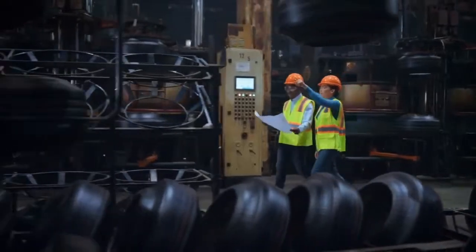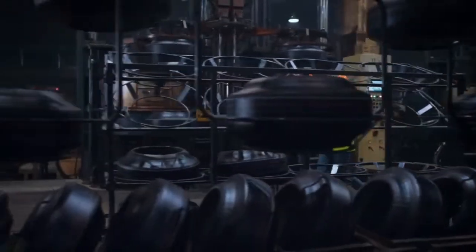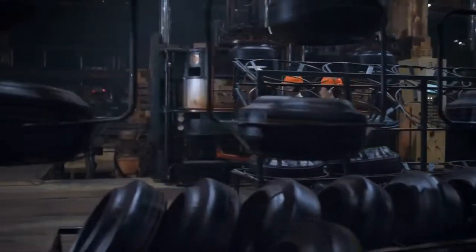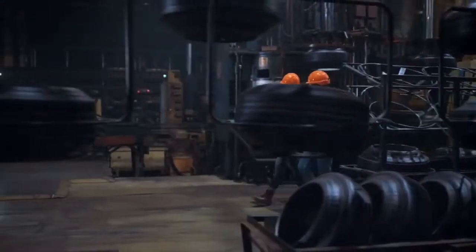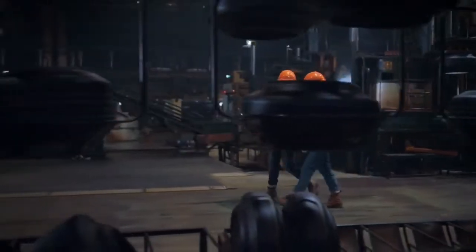Before a tire reaches the road, it undergoes rigorous testing to ensure safety and performance. Engineers push the limits of design and materials, striving to create tires that deliver superior handling, traction, and fuel efficiency.